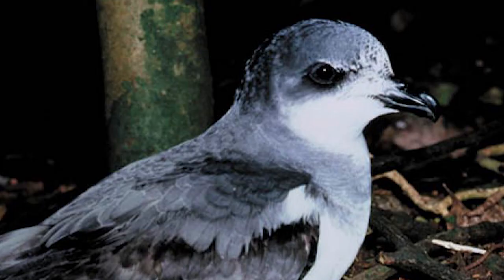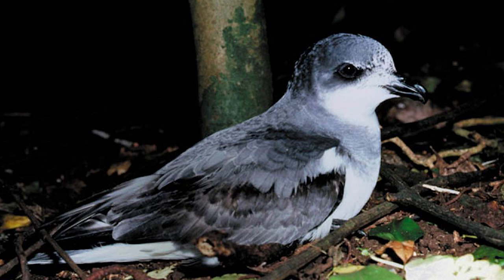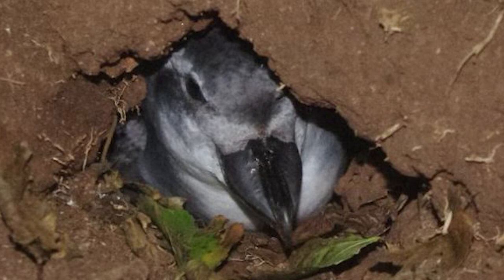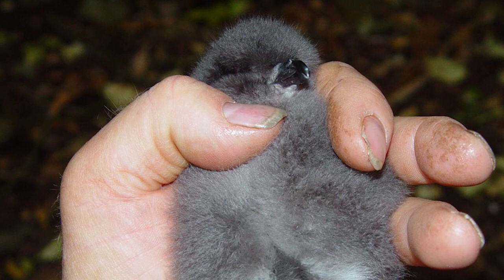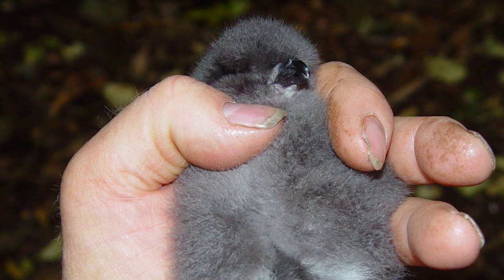Even after farming ceased on Rangatira in the early 1950s and land predators had been removed, not to mention a great amount of forest being recovered on the roughly 218 hectare island, the birds were still declining and down to only about 30 breeding pairs in the 1980s. This was down to not predation, but competition from other seabirds for nesting areas, with the comparable in size but far more numerous broad-billed prions, which nest at different times of the year, would often dig out many petrel chicks out of their burrows to lay their own eggs. Having a population on their end of about 300,000 pairs, it meant that intervention was desperately needed to reverse the decline.